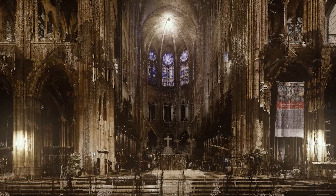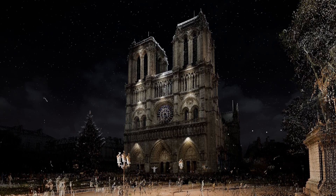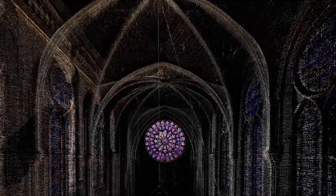With Notre Dame Immersive, you can experience the world-famous cathedral Notre Dame de Paris like never before. In Deep Space 8K of the Ars Electronica Center, you journey through the impressive architecture in stereoscopic 3D, explore historical representations, and zoom into larger-than-life details of the elaborate glass windows. This is part of Ars Electronica's decades-long commitment to preserve cultural heritage and celebrate it with a large audience.